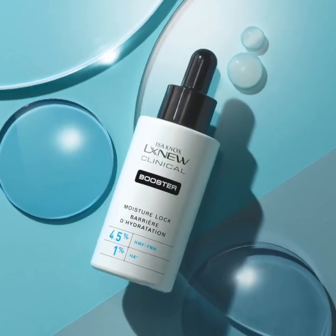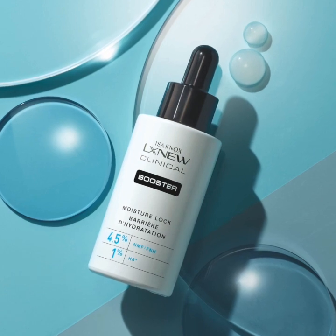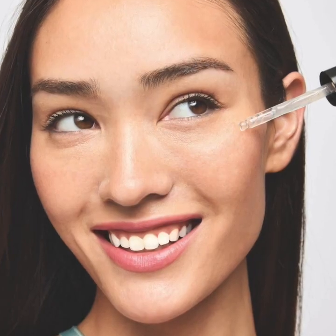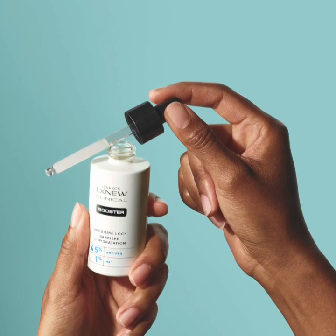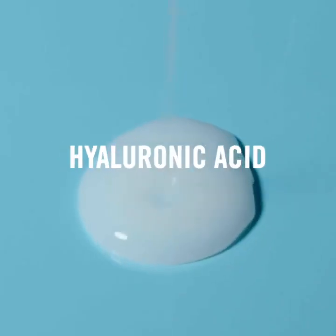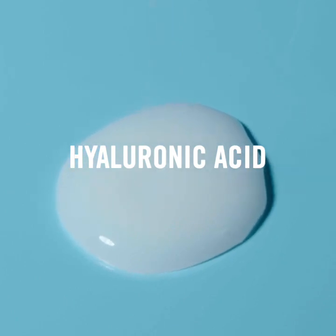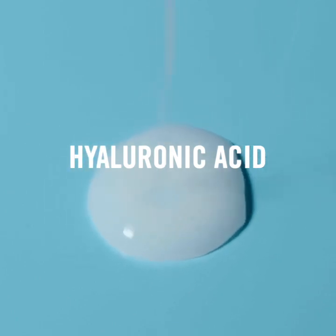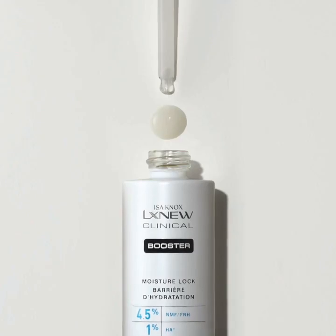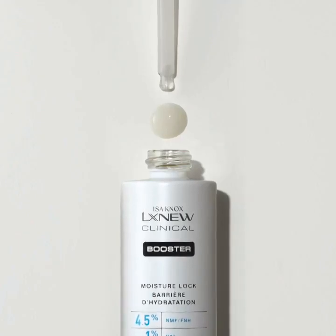The Isinox LX Nu Clinical Booster Moisture Lock brings instant hydration that lasts 72 hours for healthy-looking, soft, and smooth skin. This booster is formulated with a natural moisturizing factor solution that works to keep skin surface intact and supple. Hyaluronic acid helps skin stay hydrated, attracting water and binding it to the skin, while ceramides soothe skin and work to strengthen the skin barrier, preventing future moisture loss.